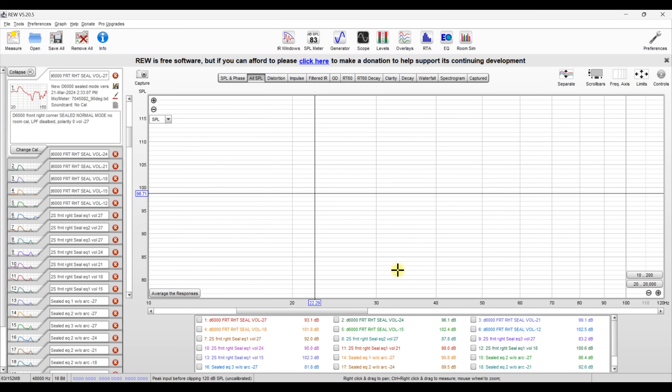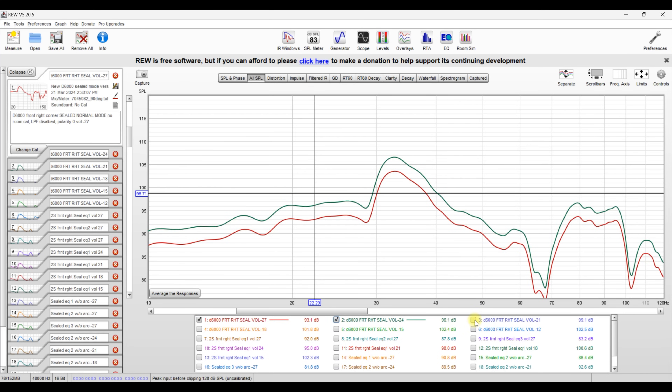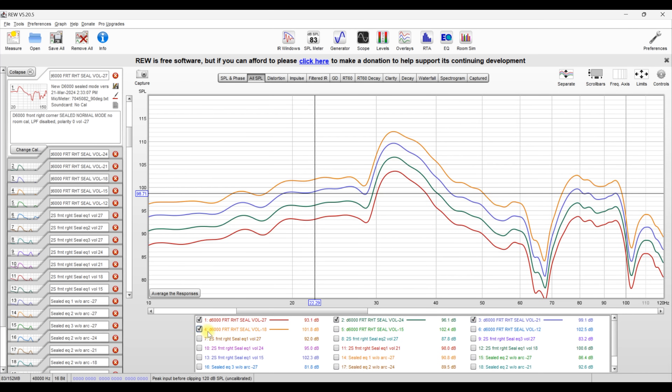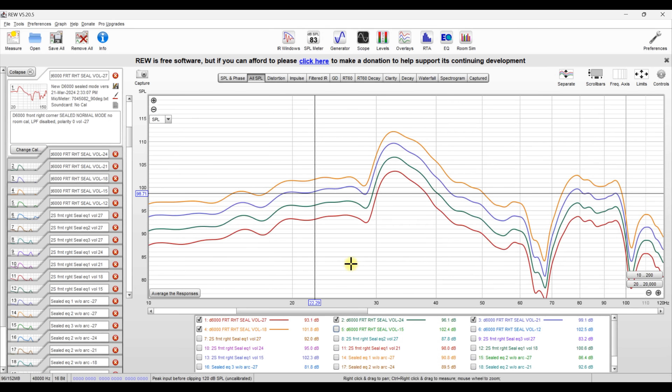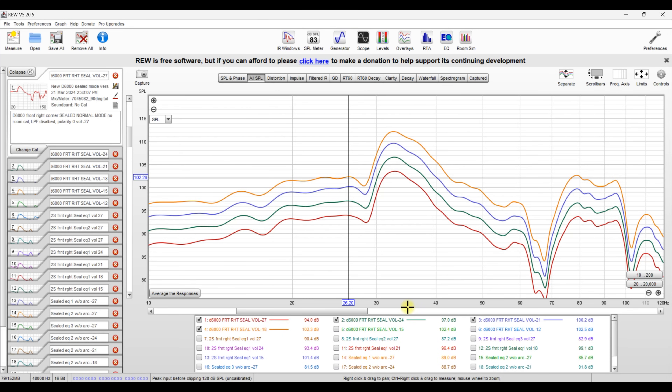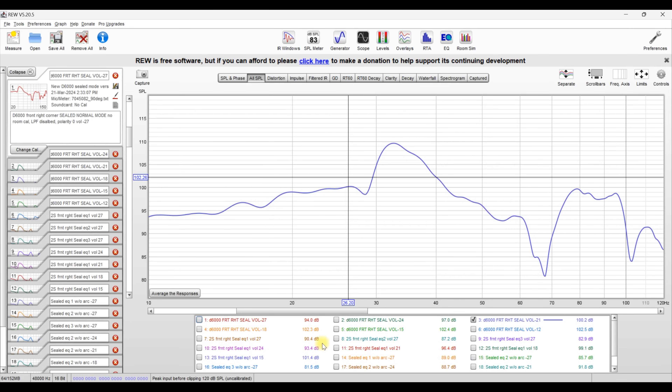Here we are on my computer with the room measurements pulled up. We're going to start in sealed mode: the D6000 in sealed, the 2S which is sealed, and the 2V in sealed mode. For the D6000 in sealed mode, volumes 12 and 15 are definitely compressing. Volume 18 has only about 0.8 dB of compression — technically very little, but since this is a comparison, we'll remove that line too. We'll use volume 21 as our max output for the D6000 in sealed mode.